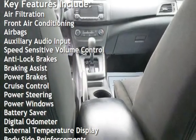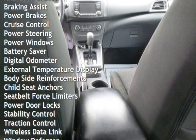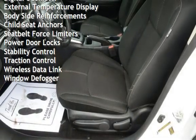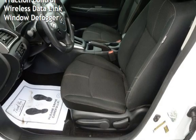Additional features include speed-sensitive volume control, anti-lock brakes, braking assist, power brakes, cruise control, power steering, power windows, battery saver, digital odometer, external temperature display, and body-side reinforcements.